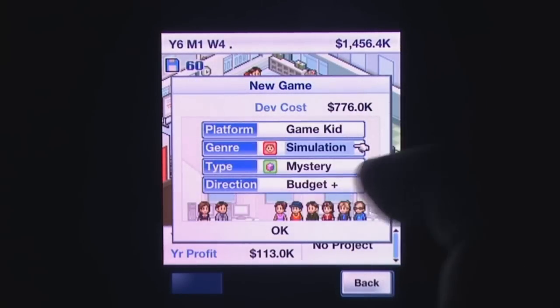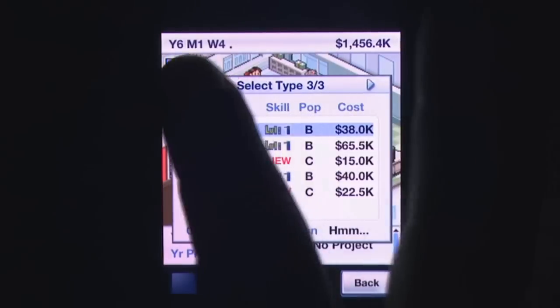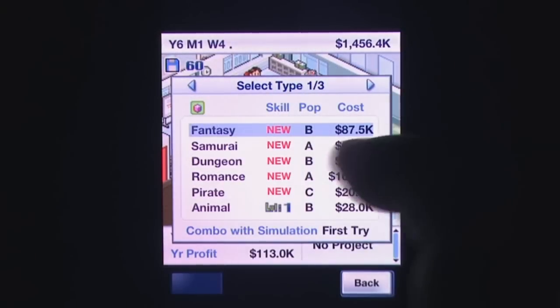Had Game Dev Story made their games suit iDevices correctly with a better interface and updated audio, I'd not hesitate in making this a must-have, but if you can put these aside you'll be rewarded with an insanely addictive simulation title.